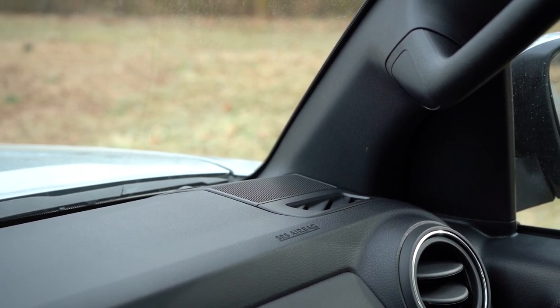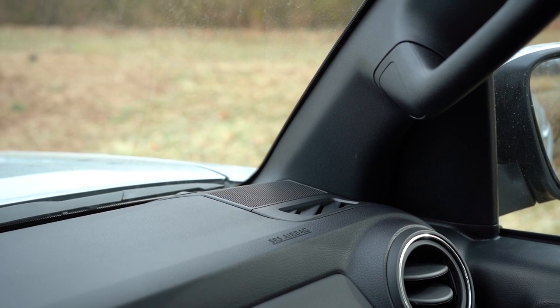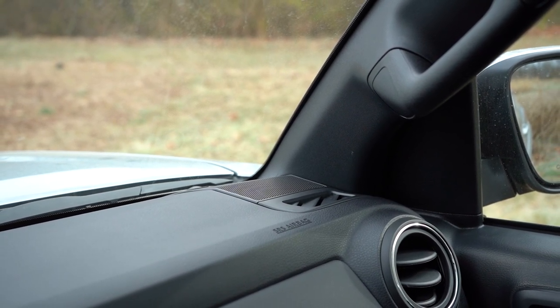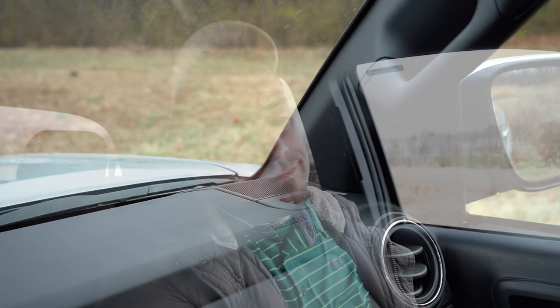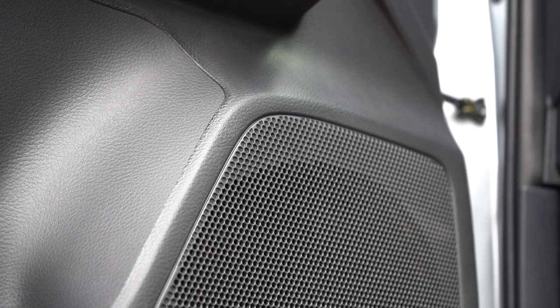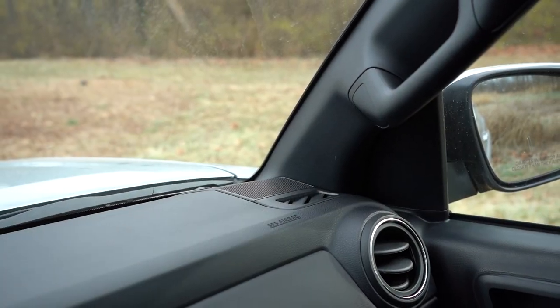We don't have the JBL — we just have the standard six speakers. Let's go ahead and turn on the radio and test out the clarity. Actually not horrible — it's above average for a six-speaker sound system. It's not going to be the best, but really six speakers is fine for the size of the Tacoma. The JBL is obviously going to be a little bit better, but it's not a horrible sound system — pretty just above average.